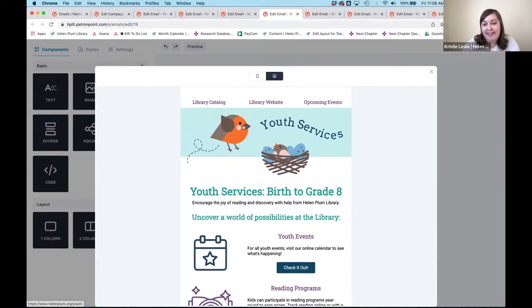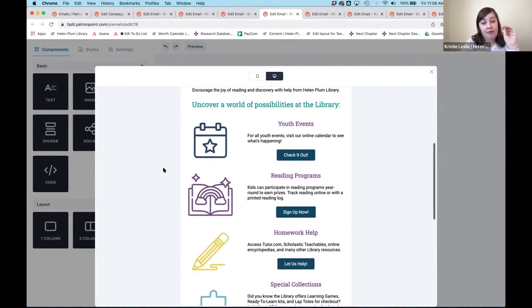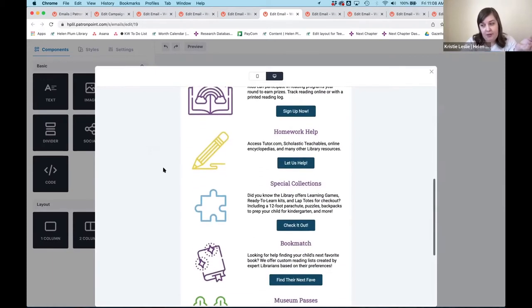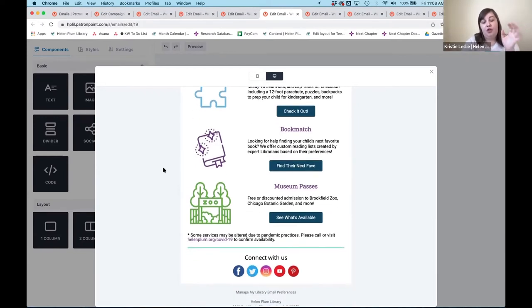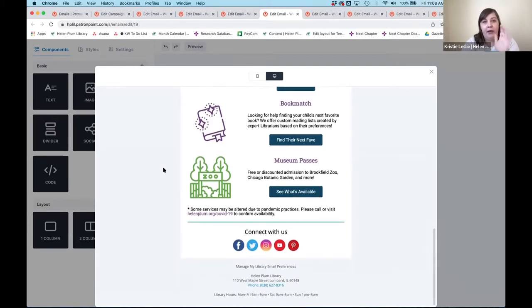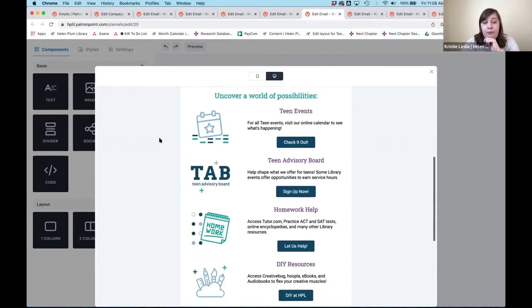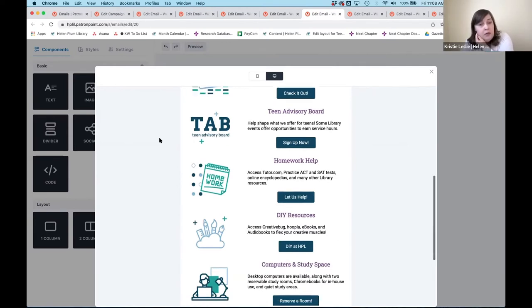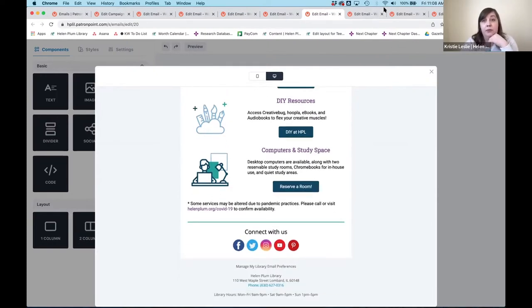I want to mention that our graphic designer actually rebranded based on a petal shape in our logo, so we've started popping that in — it's a really cute little touch. We worked with the managers for each department to pull in content that was relevant and that they really wanted to highlight, especially right now. Our plan is to review these quarterly after we've been launched for a while. This is our youth email, and this one is for teens — it talks about our TAP group, which is our teen advisory board, tying in Creative Bug and study space, focusing on content that's really relevant to that age group.